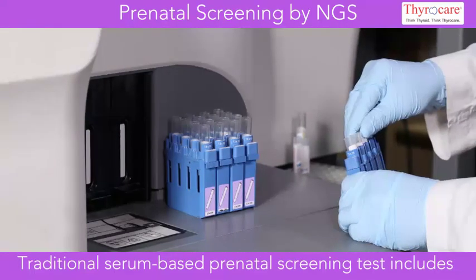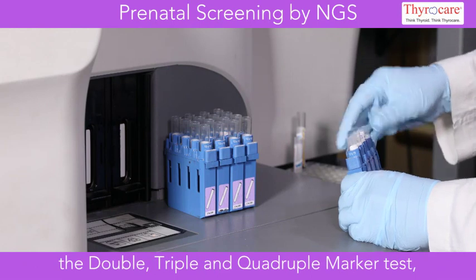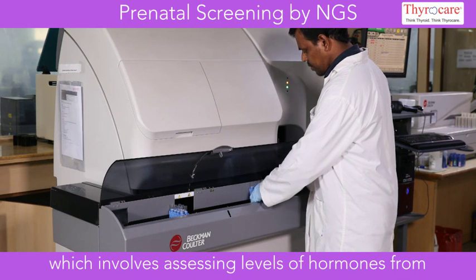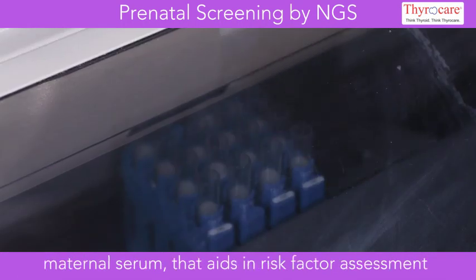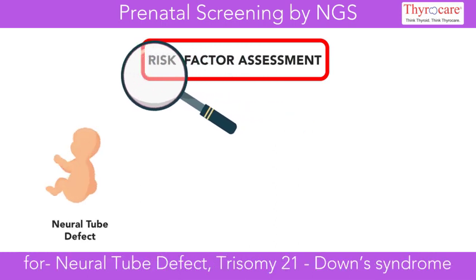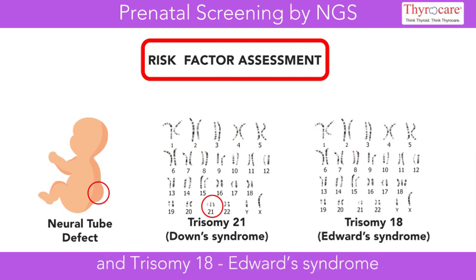Traditional serum-based prenatal screening tests include the double, triple, and quadruple marker test, which involves assessing levels of hormones from maternal serum that aids in risk factor assessment for neural tube defect, trisomy 21 Down's syndrome, and trisomy 18 Edwards syndrome.